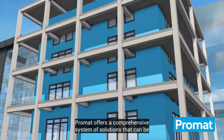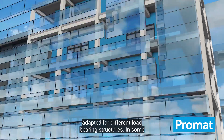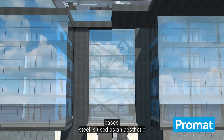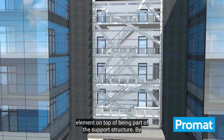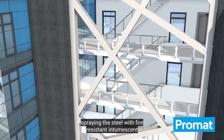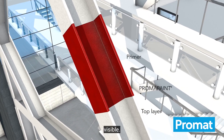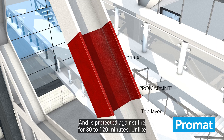Promat offers a comprehensive system of solutions that can be adapted for different load-bearing structures. In some cases, steel is used as an aesthetic element on top of being part of the support structure. By spraying the steel with fire-resistant intumescent Promapaint, the steel structure remains visible and is protected against fire for 30 to 120 minutes.